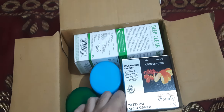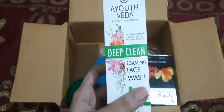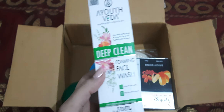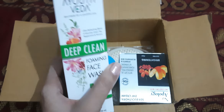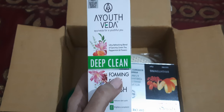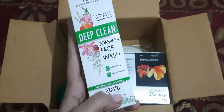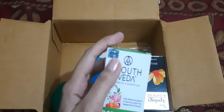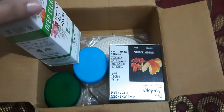First is this free gift. We all know that the seventh birthday sale of Smytten is going on at present, so they are giving a full-size free gift every time now. This first one is a Youth deep clean foaming face wash. I haven't used this before. This is a 100 milliliter product. I already opened the seal.